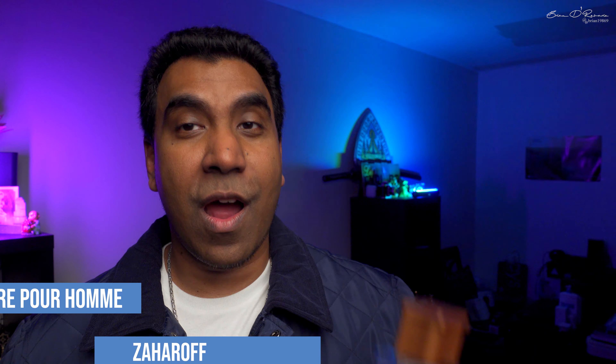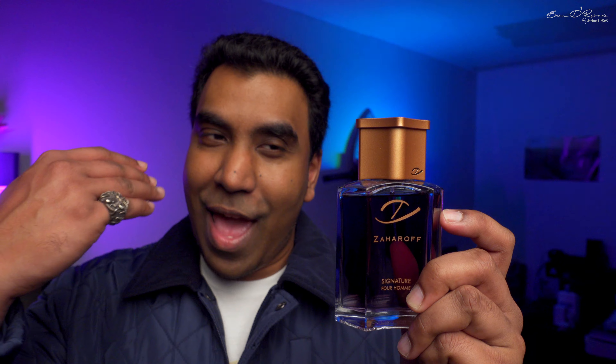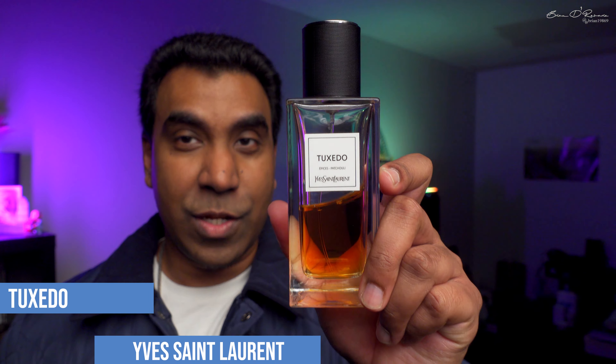Let's start off with Zaharoff Signature Pour Homme. This is the OG — what started the Zaharoff line of fragrances according to George. The first one I ever tried from this house was Zaharoff Signature Royale X, so I was a bit late to this one. But it's beautiful — smells very different, very gentlemanly. Personally, it gives me the feeling of a really good close shave with a straight razor, dressing up, and heading out. A wonderful fragrance.